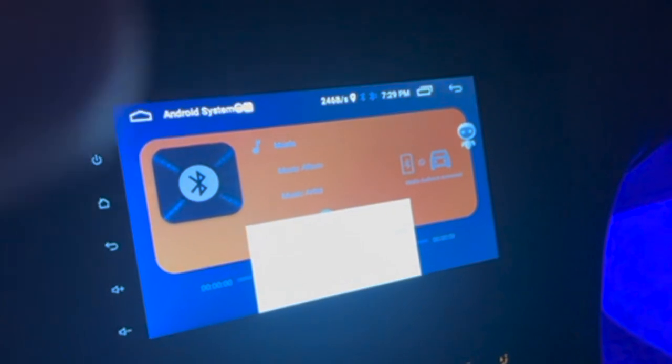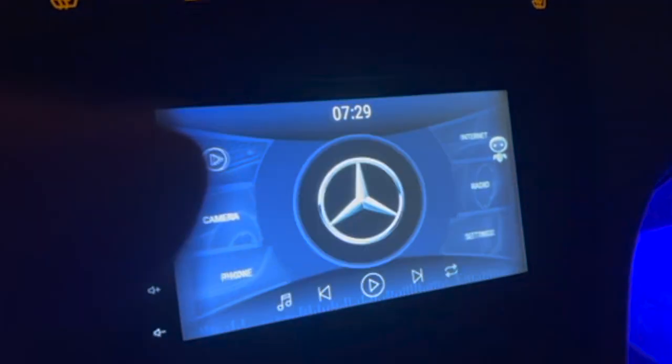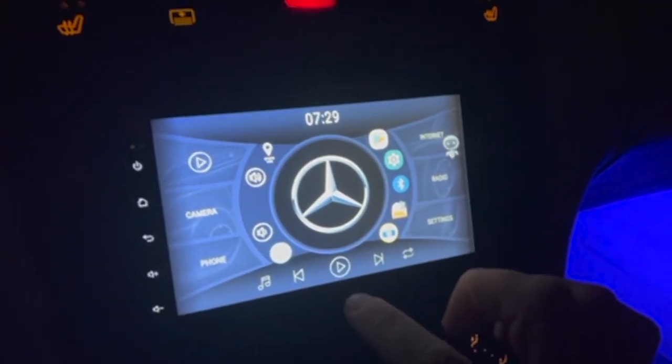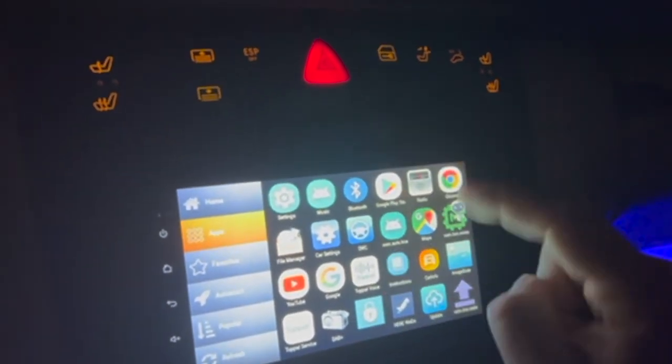The problem is that those home screen launchers aren't always the most attractive things. So I'm using CarWebGuru, which is a pretty cool one — lots of options there. But if you install another home screen launcher, the app for the Bluetooth music app actually disappears. You can see it's nowhere to be found. These are all my apps — it's gone.